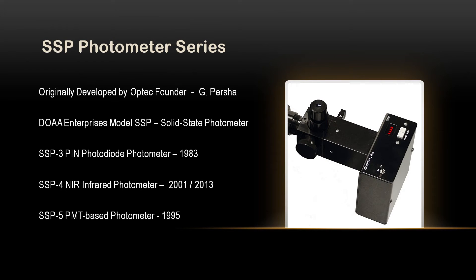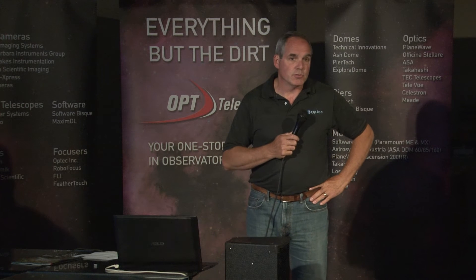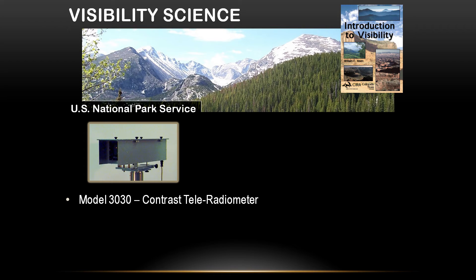The SSP-5 is our PMT-based instrument. When we were advertising in Sky and Telescope way back in the early 80s, a guy named Dr. Bill Malm with the National Park Service came across one of our SSP ads. He thought he could use that instrument to make quantitative measurements on a new science called visibility science, where they can actually quantify how clear or hazy it is from one day to the next. So we had an instrument called a contrast teleradiometer that was basically looking at a skyline and a mountain scene. As the contrast decreased, it was getting hazier; as it increased, it was clearer. It wasn't very precise, but it was a good start.